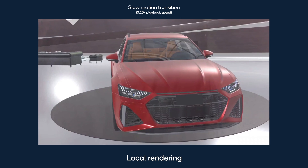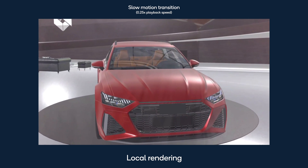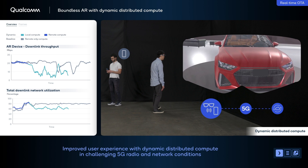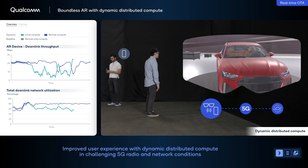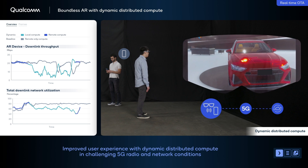Notice that the switch from remote to local rendering is smooth, providing an uninterrupted user experience. This is achieved by keeping the server and phone in sync using the 5G link to exchange application state information. As the 5G network conditions improve, the dynamic distributed compute engine on the phone enables the application to toggle back to remote rendering.